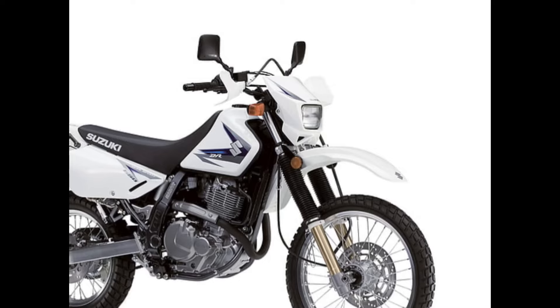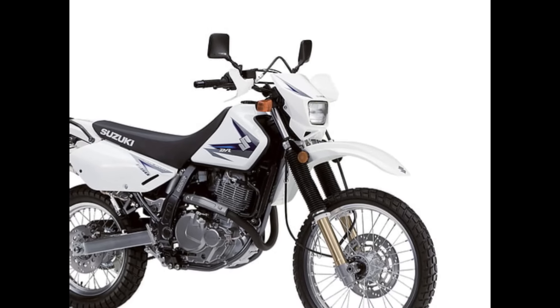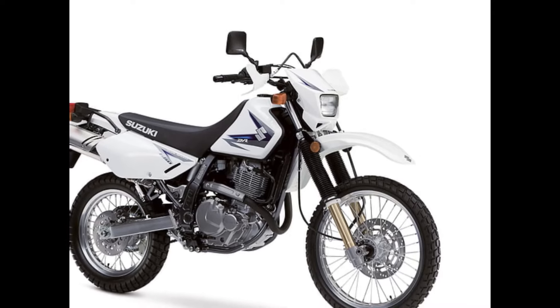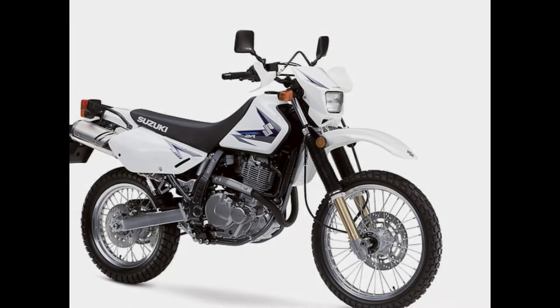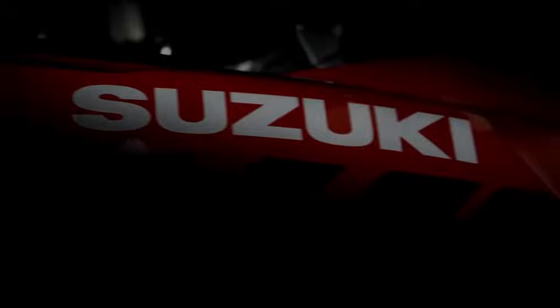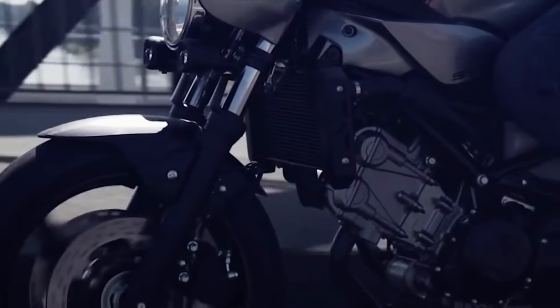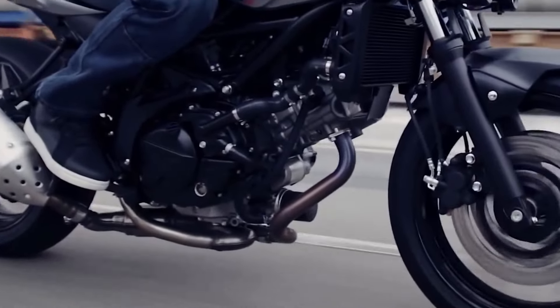Conclusion: the 2025 Suzuki DrZ650 SM V-twin Supermoto is a game-changer in the motorcycle world, combining power, style, and innovation. Whether you're a seasoned rider or a thrill-seeker, Suzuki's latest creation promises an unmatched riding adventure that will leave a lasting impression.